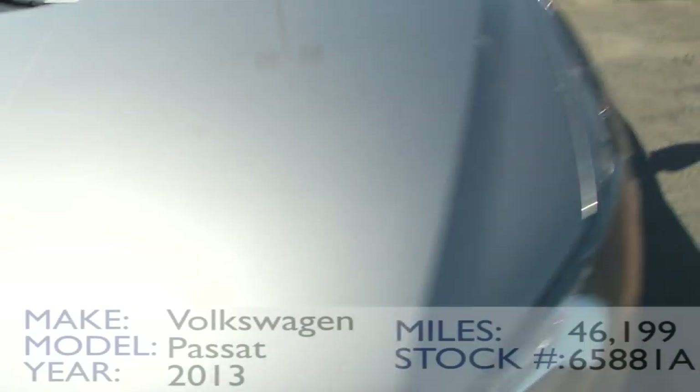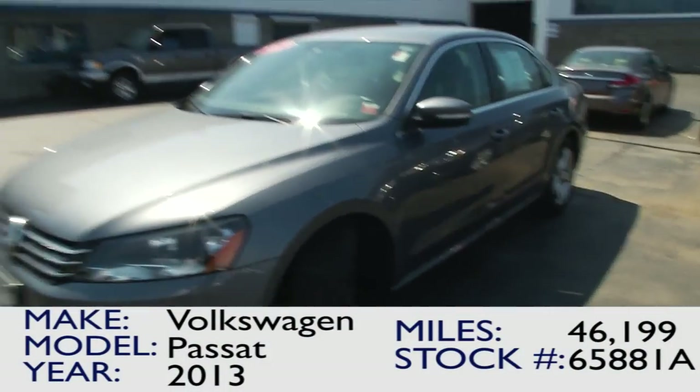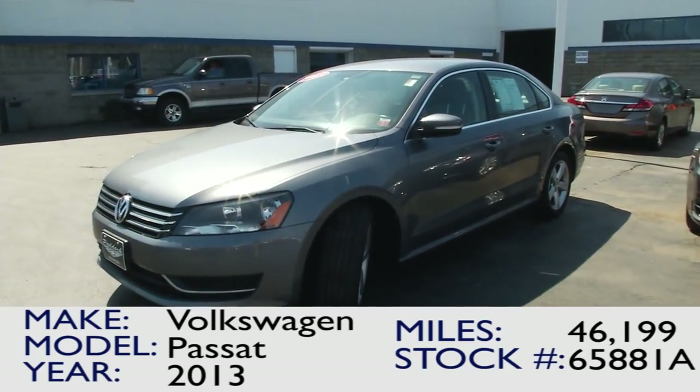So if you're interested, call us today. We've got a lot of great vehicles here at Paddock Chevrolet. Thank you.